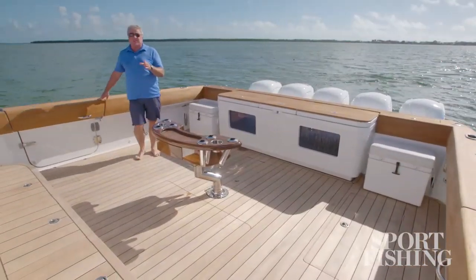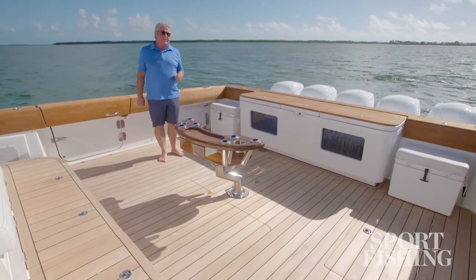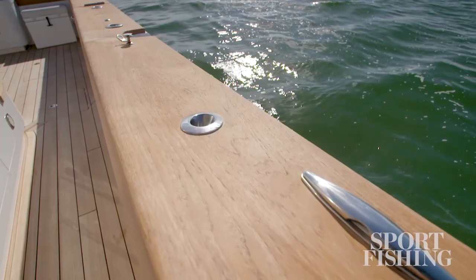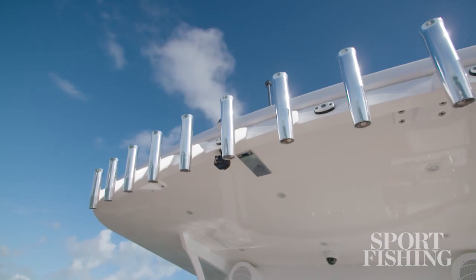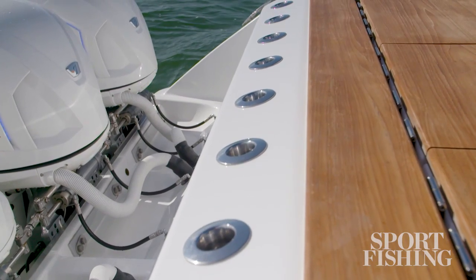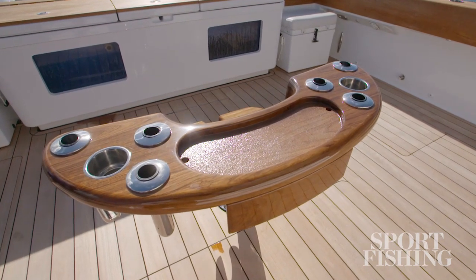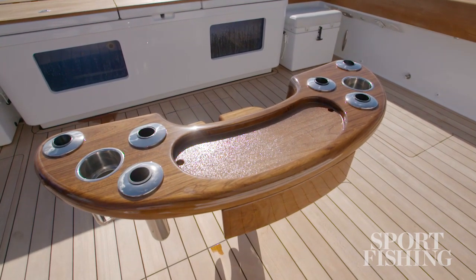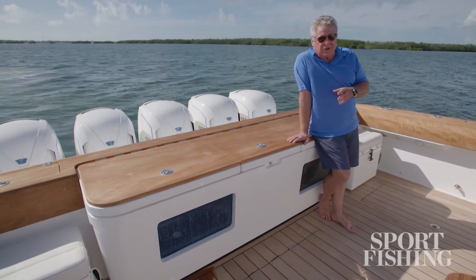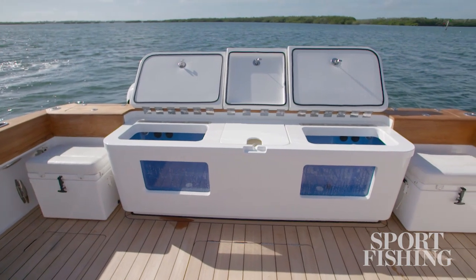With all that style and luxury on board, it's easy to forget this is a hardcore battle wagon. There are 26 gunnel rod holders, 10 overhead rod holders in the hard top, nine shotgun rod holders, and six more in this custom-made highly polished wood fighting chair. To keep your bait lively, there are two 80-gallon live wells fed by multiple pumps through a sea chest and pressurized so the fish stay secure even in rough water.